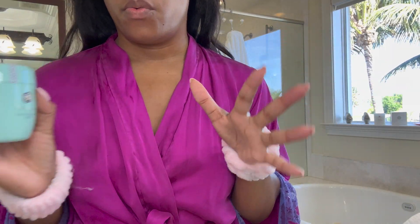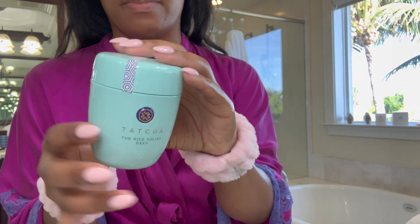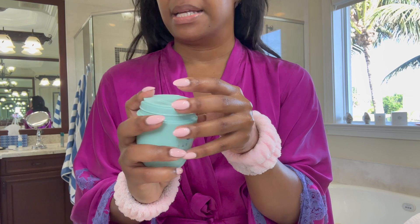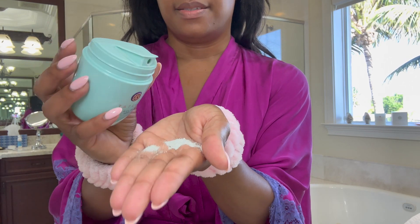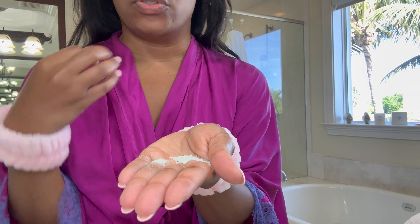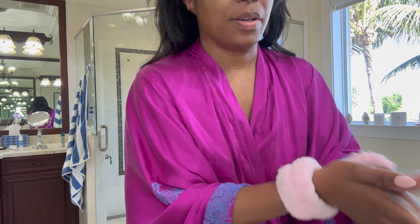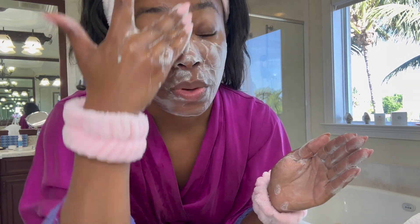I'm going to go in with the Tatcha The Rice Polish Deep for a little extra exfoliating on my skin. I love this. I really wanted to make sure my skincare this year is top priority. It looks like sand — you just put a little bit of water, lather it up, and let it stay on your face for about 15 seconds. It helps get the dead skin. I do this maybe twice a week, at least.